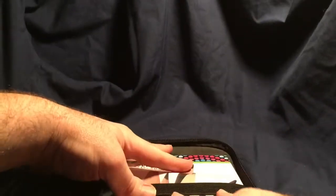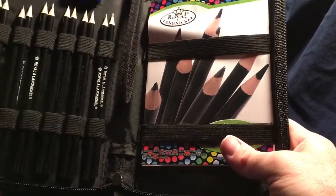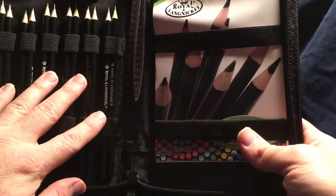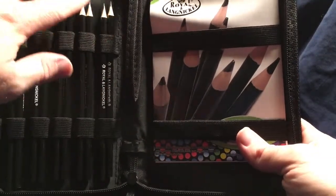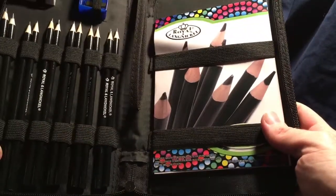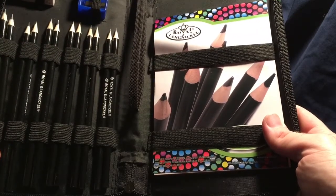I've seen these cases go for around $12 or $13 at the art supply store. And this gives you a case, pencils, sharpener, eraser, slots to put other supplies later, and a sketchbook for $5. So I'm pretty happy with that. I'll move on to the next item.